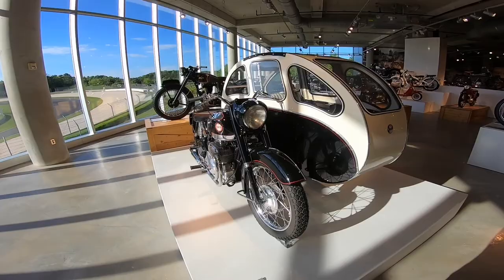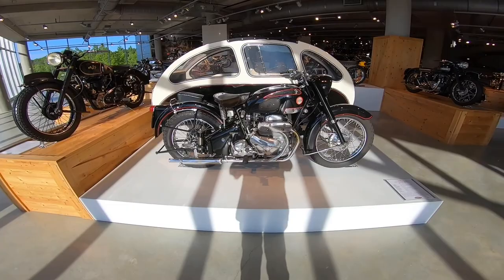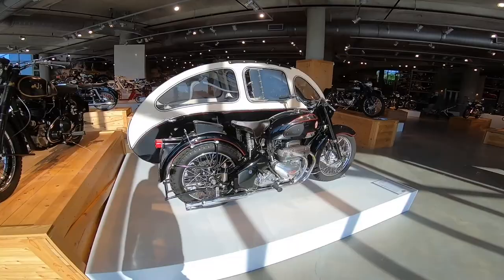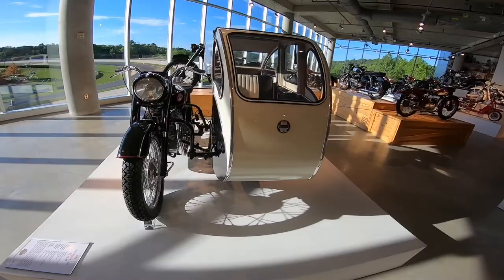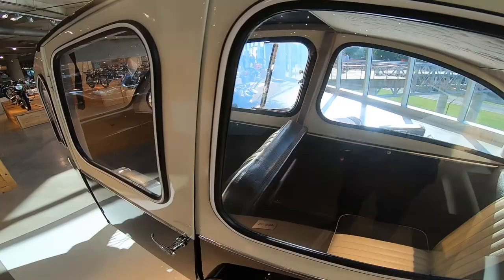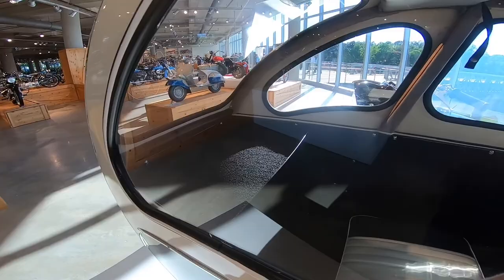What the heck is this Ariel Square Four? This is almost like — I wouldn't want to be on the motorcycle end of this, I would want to sit on the inside. If there was a concept of being chauffeured around on a motorcycle, this is it. Look at this craziness — a British Ariel bike.